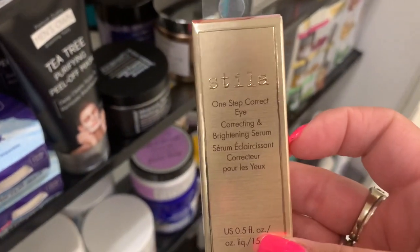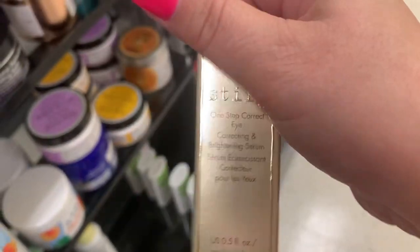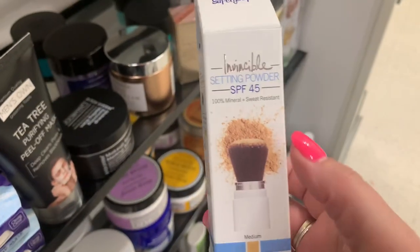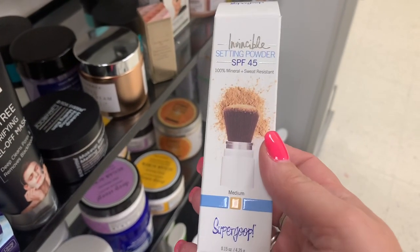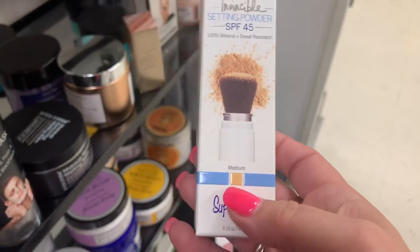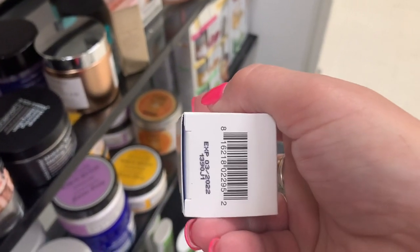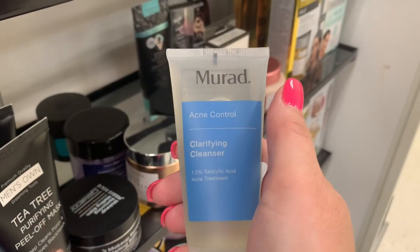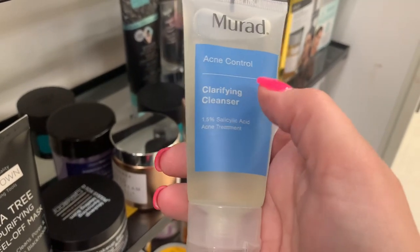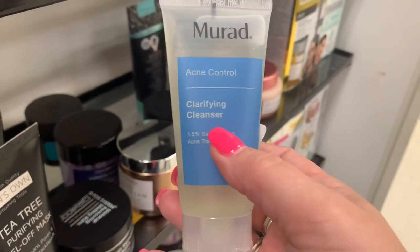I think we've seen this before — the Stila One Step Correct Eye Correcting Brightening Serum going for $9.99. And I think I found this before as well: the Super Goop Setting Powder SPF 45, which is really good any time of year. It's in medium, expiration $22, going for $9.99. Also found the Murad Acne Control Clarifying Cleanser — really good if you have acne. There were two of these here, so that's a really good find.